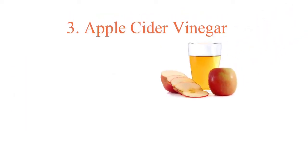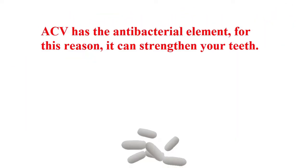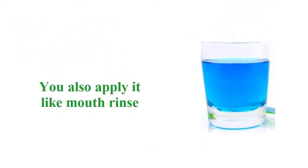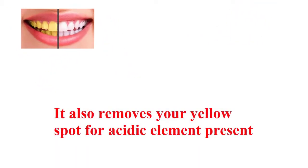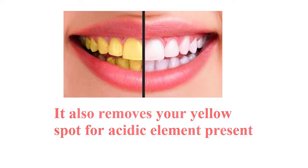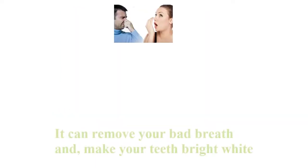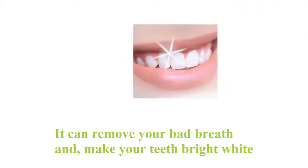3. Apple Cider Vinegar. ACV has an antibacterial element. For this reason, it can strengthen your teeth. You can also apply it like a mouth rinse. It also removes your yellow spots due to its acidic element. If you apply ACV with a cup of warm water, it can remove your bad breath and make your teeth bright white.